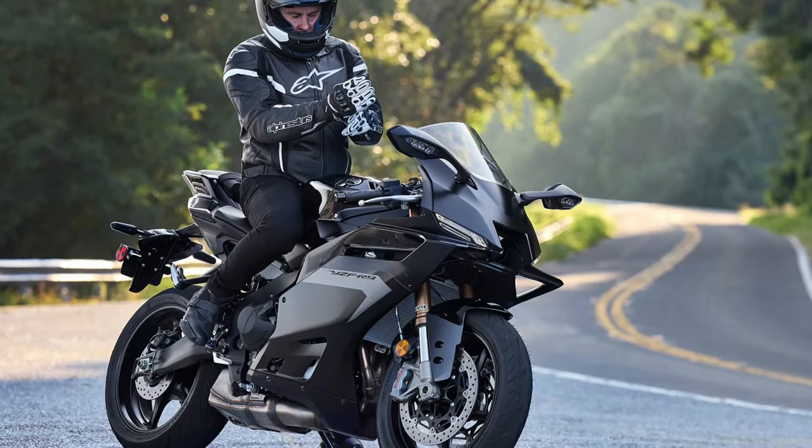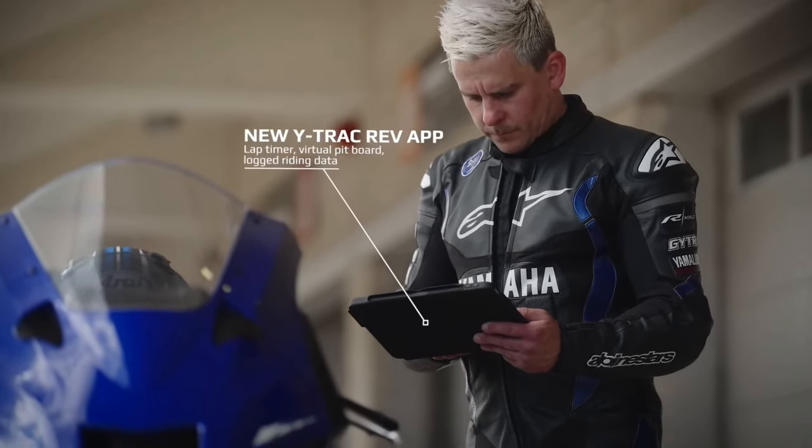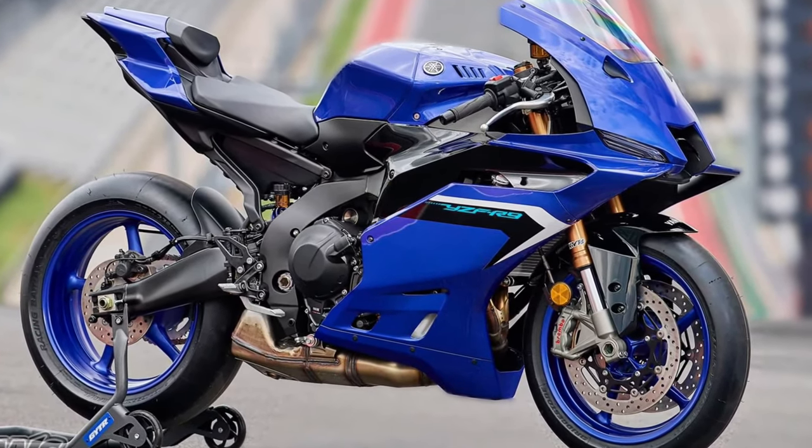Integrated aerodynamic features, such as a sculpted fuel tank and streamlined bodywork, minimize turbulence and enhance the bike's stability at high speeds, ensuring a planted feel on the racetrack and open road.